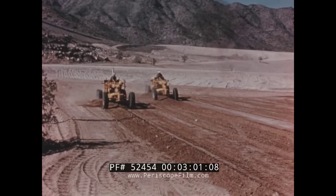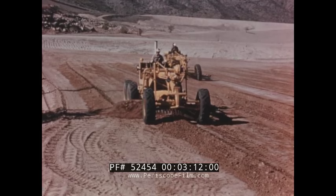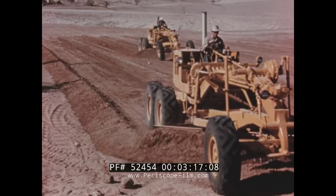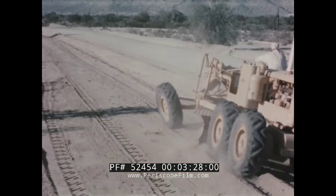The Number 14's windrow productivity is apparent by a simple comparison with the Number 12. With both machines casting comparable windrows, the Number 12 operates in second gear while the Number 14 moves out in third gear — meaning more passes per hour and more production per day. Speeds on the Number 14 range from 2.6 to 21.6 miles per hour.